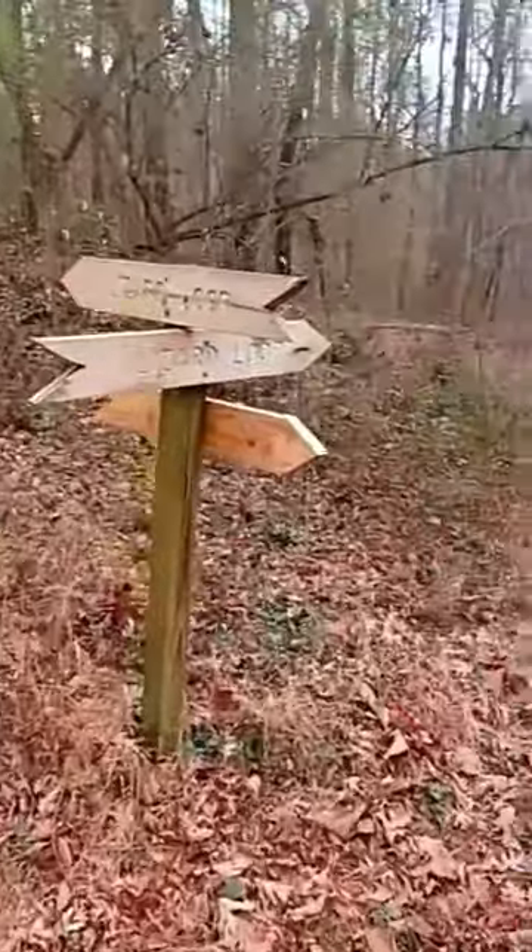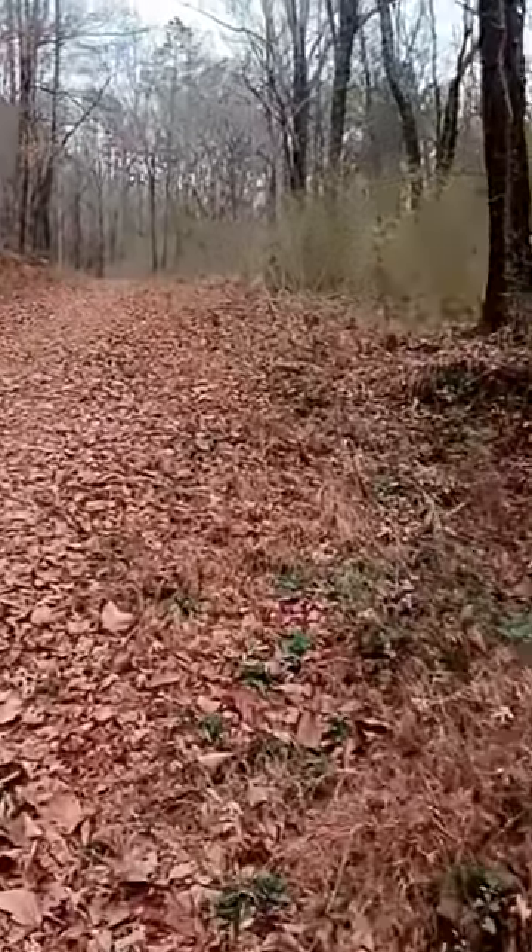The loopy lizards are down that way and up that way — we can't miss them. Loopy lizards!